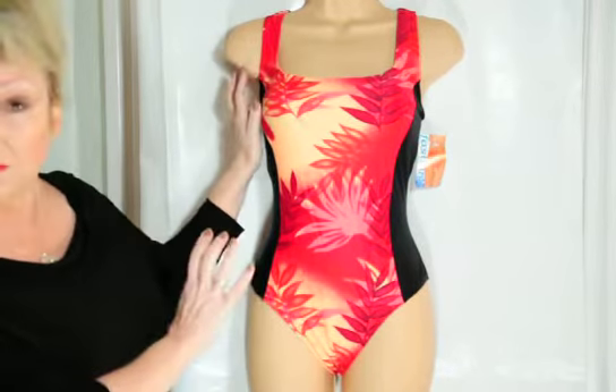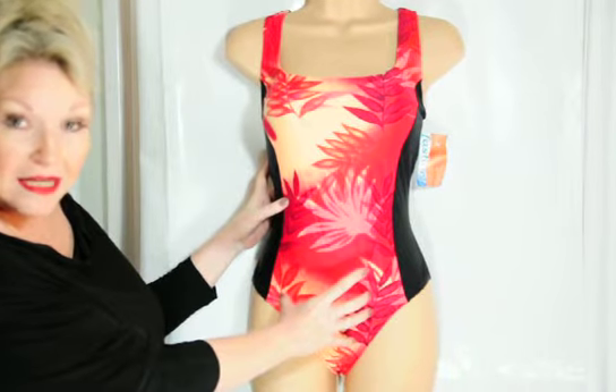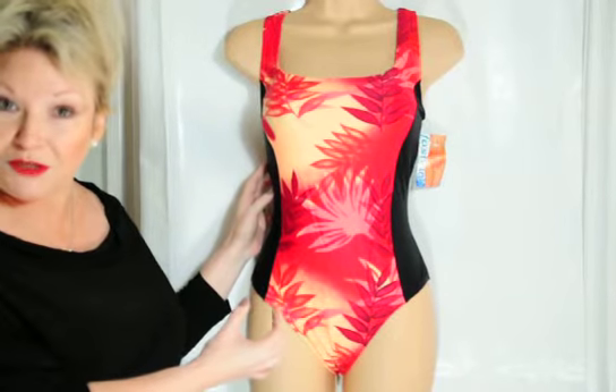There is internal support that nobody will know about but yourself — you will feel as though you're wearing a bra. And there is a central tummy control mesh panel inside to help hold in your wobbly bits. I'll go through the inside of the costume with you in a few moments.